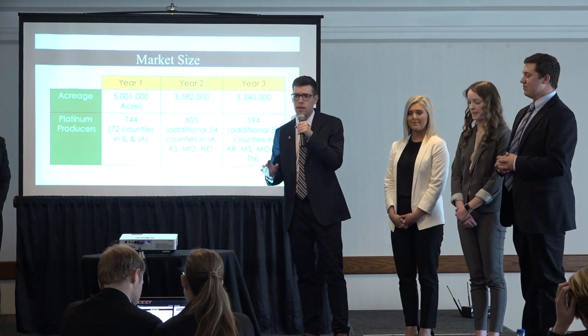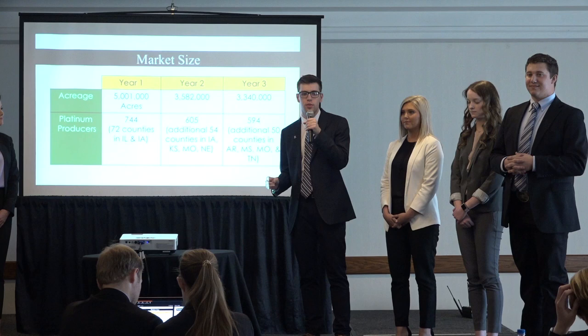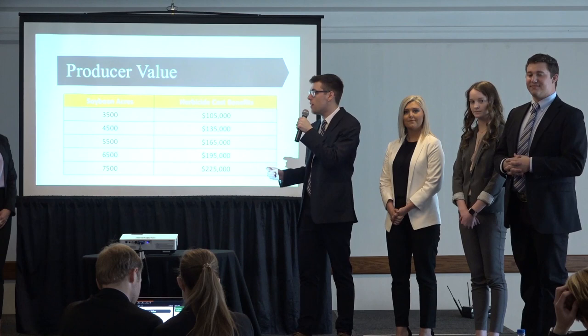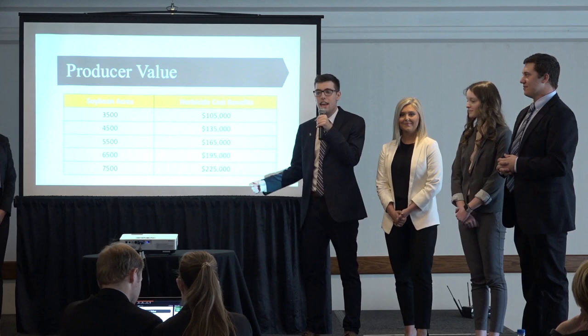Just 744 producers make up our year one market. And while this may seem small, these producers collectively grow over 5 million acres of soybeans. Expanding into years two and three, we'll see a healthy expansion of both platinum producers and acreage. Farmers with just 3,500 acres of soybeans can save upwards of $105,000 per year, and farmers with 7,500 acres can save upwards of $225,000 per year.